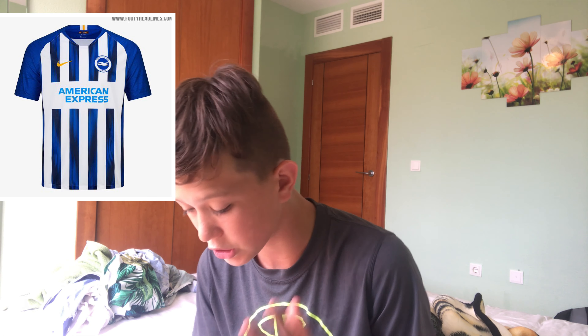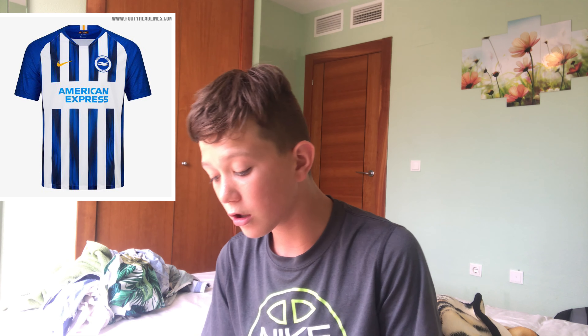Next is Brighton's kit, which I actually like. I like the clean kit — they've added a new design element, like a shade of an arrow going around, which is really nice. You've got the regular stripes with the massive American Express sponsor. This would probably be in my top 6. A very nice kit overall.